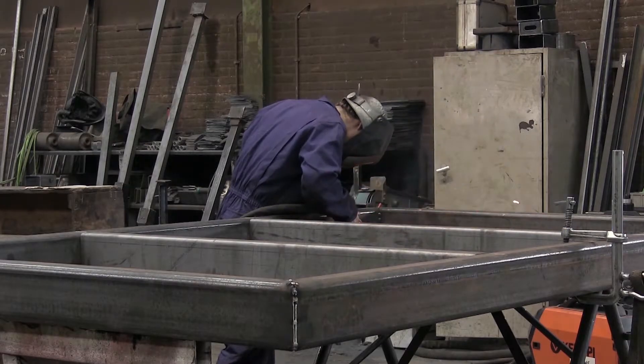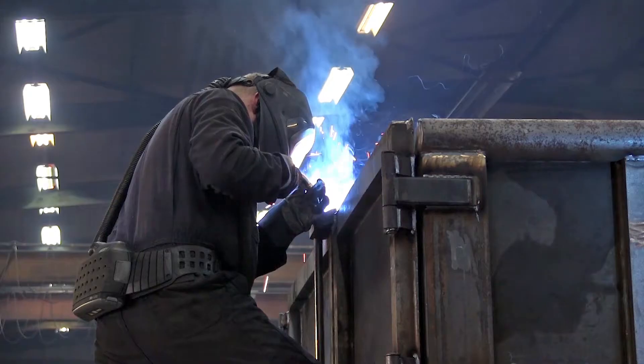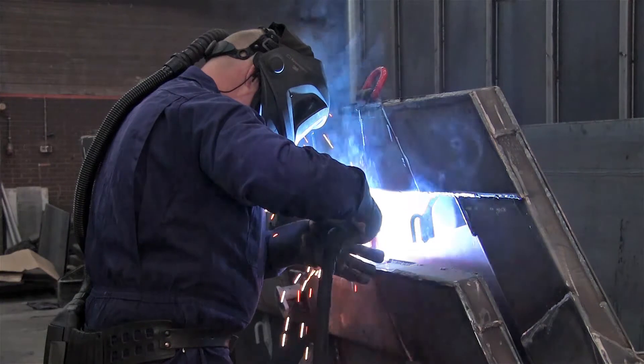However, it is sensible to use additional protective devices for direct contact with welding fumes at source. This is why the welders at Boutenhus container construction wear special protective helmets with automatic ventilation and filtering.